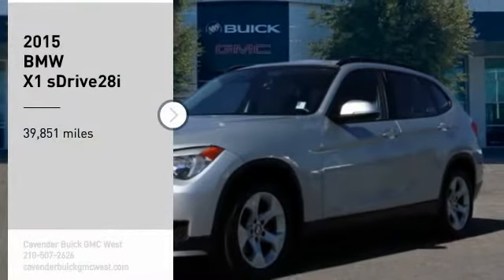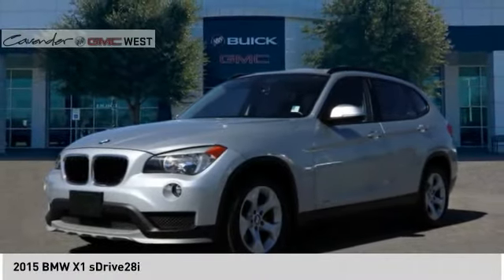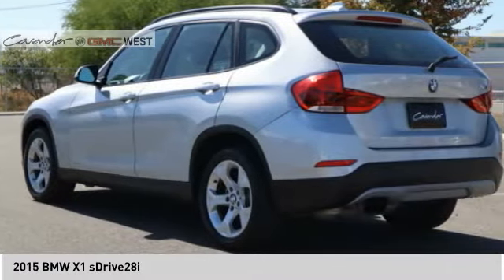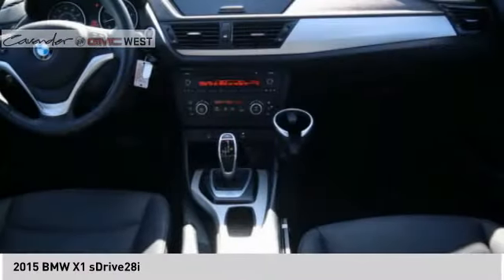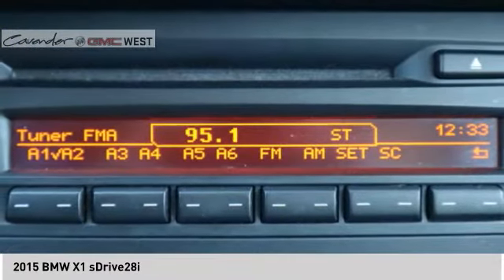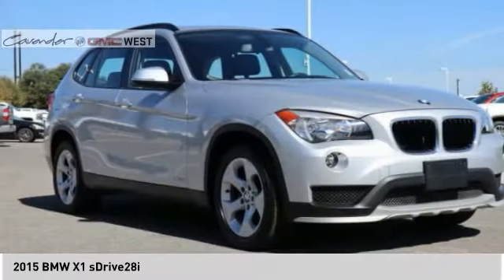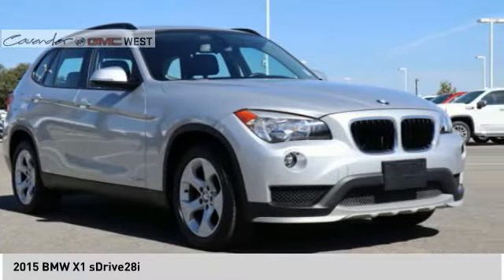We are pleased to show you the 2015 X1. Based on the BMW 3 Series, the X1 is a compact crossover SUV. Slightly smaller than the X3, the X1 gives you all the refinements, power and style of other BMWs in a slightly smaller, sporty and easy to navigate option.